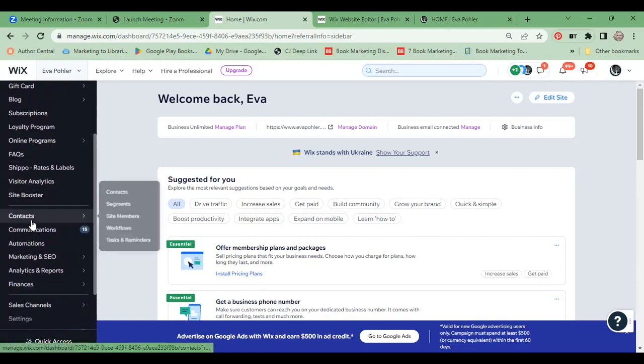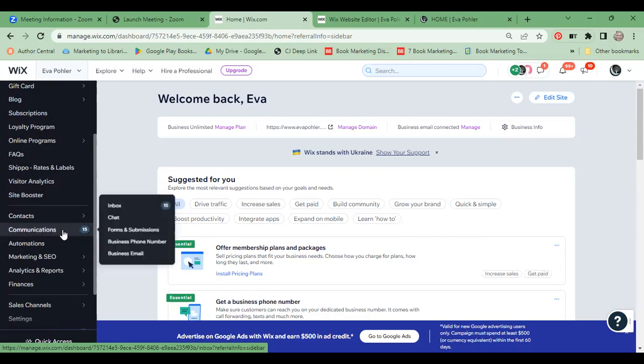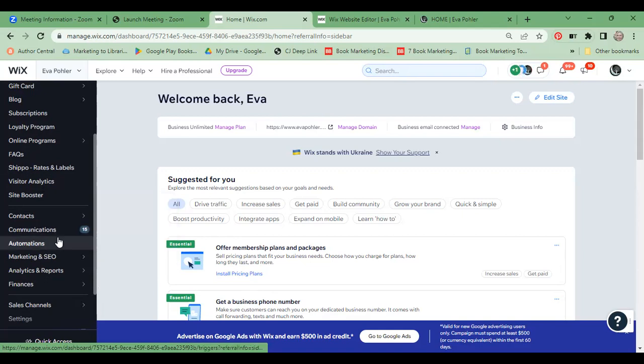My contacts are all in one place. I can add labels to organize and segment them. Any communication through my chat, my inbox, or any forms I can look at here. All my automations are set up here, which I'm going to show you when we get into email marketing.